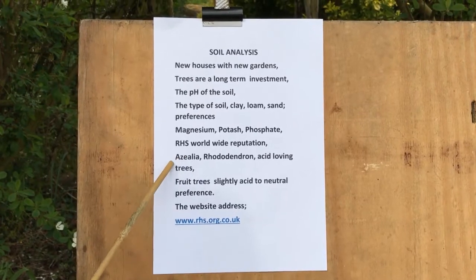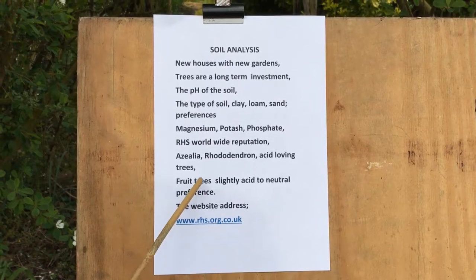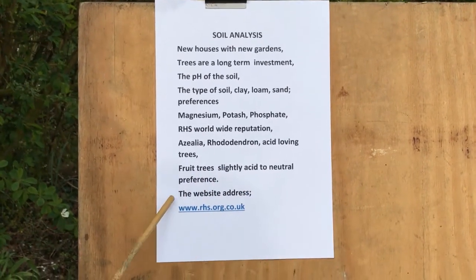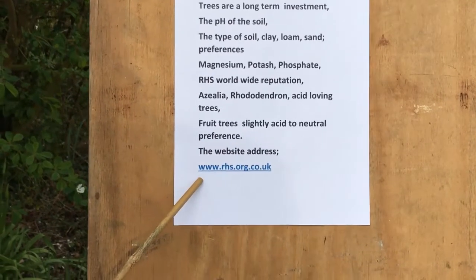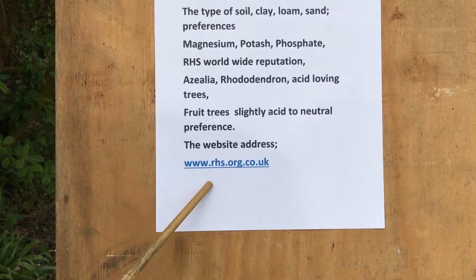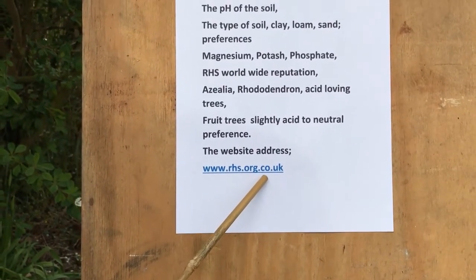I've told you about the azaleas and rhododendrons which are acid-loving trees, but fruit trees have a slightly acid to neutral preference. The website of the RHS where you can find further details is www.rhs.org.uk.